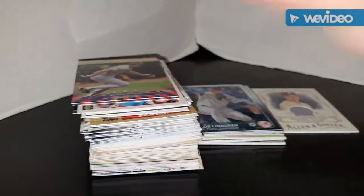Hey guys, it's Mike. I'm back with a second part to this massive mail day. Let's get into it really quickly — I don't want to take more than 10 minutes on this one.